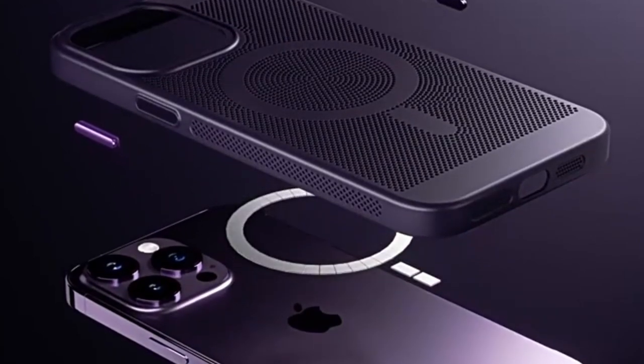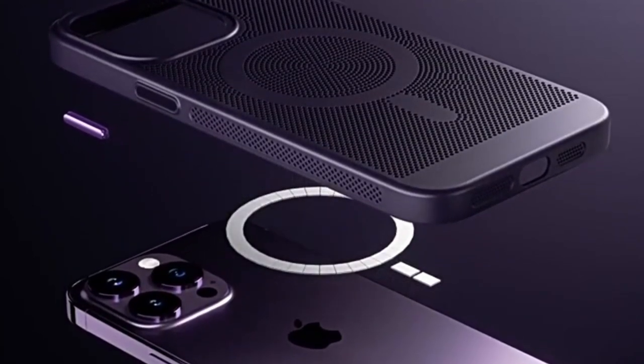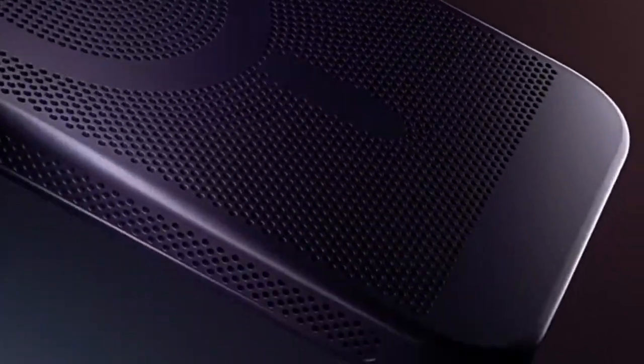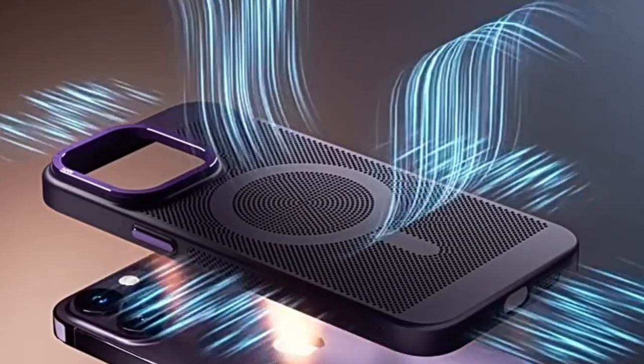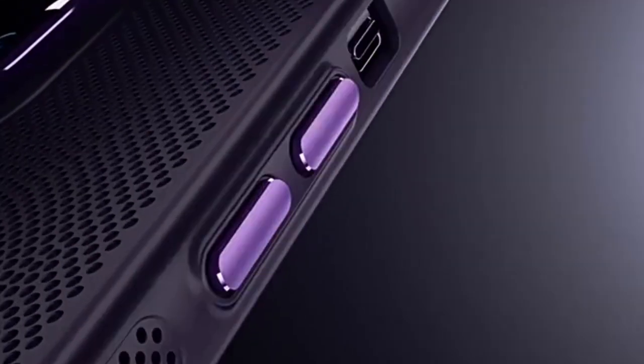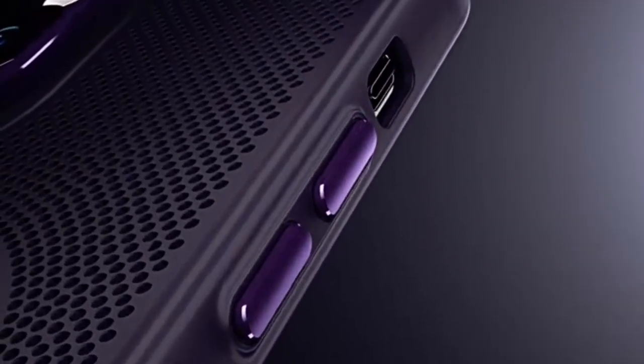The ZCDAYE Magnetic iPhone 15 case is a game changer, boasting a full-body honeycomb-like structure and advanced heat dissipation technology. Say goodbye to overheating worries during intense gameplay, vlogging, YouTube, or Instagram live streaming. Its continuous cooling feature enhances your experience, ensuring seamless performance.